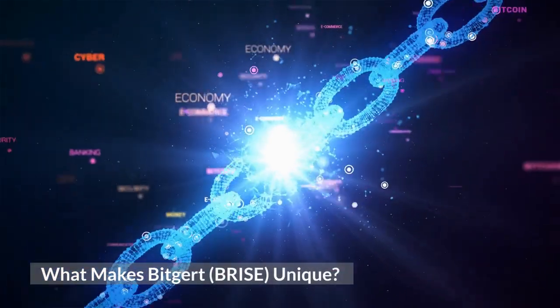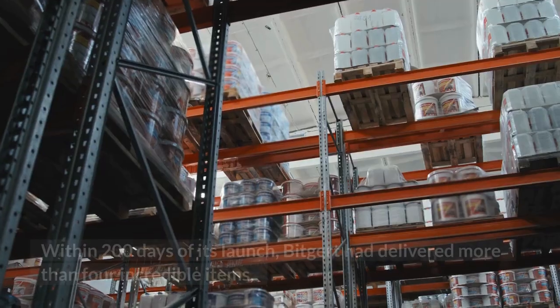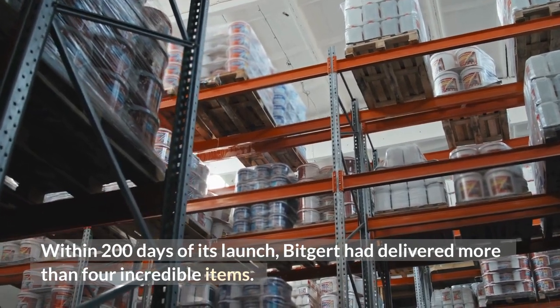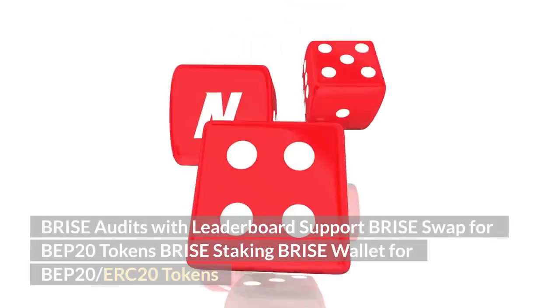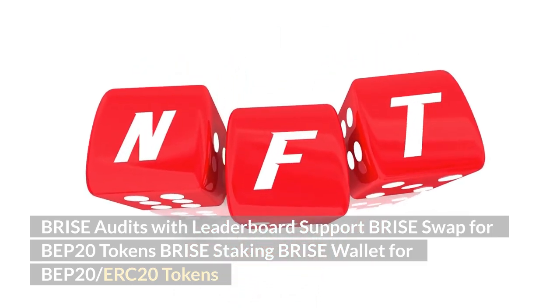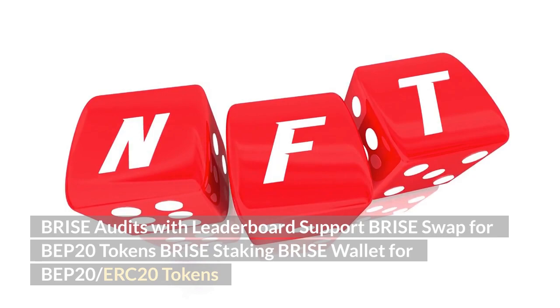What makes Bitgert unique? Within 200 days of its launch, Bitgert had delivered more than four incredible items: Brise Audits with leaderboard support, Brise Swap for BIP20 tokens, Brise Staking, and Brise Wallet for BIP20/ERC20 tokens.